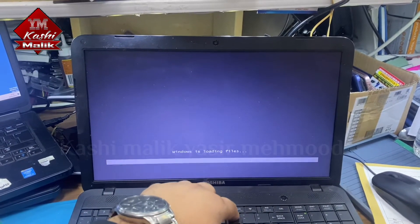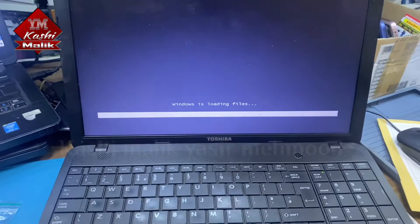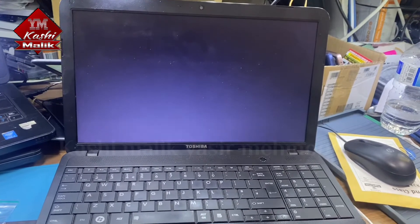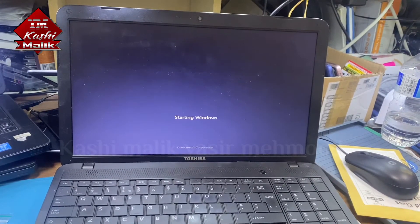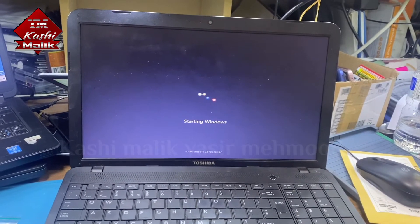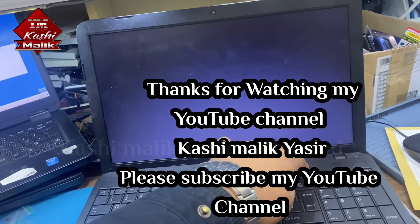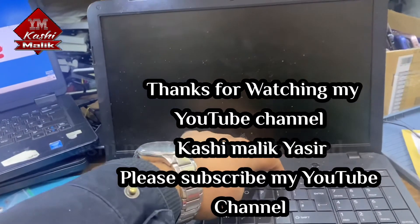Yes, the zero key works — Windows is loading files. Now if you turn it off and turn it on and press F12, it will go into boot mode.